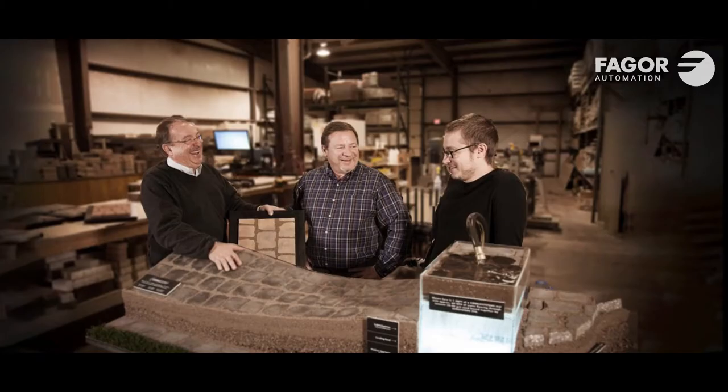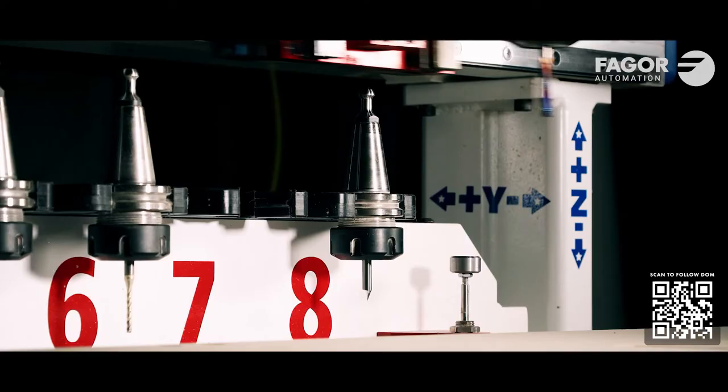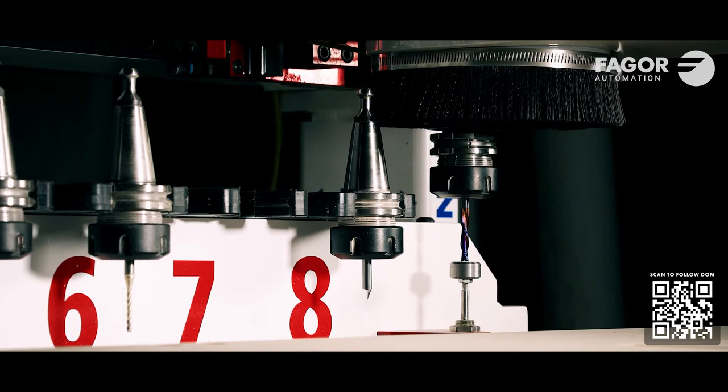My grandfather and my father used to sculpt stone and plaster with their hands. For years they took months to develop products, but when I was exposed to CNC in architecture school and art school, I realized I could really revolutionize our business — and that's when we decided to buy a Freedom Machine from DMS.